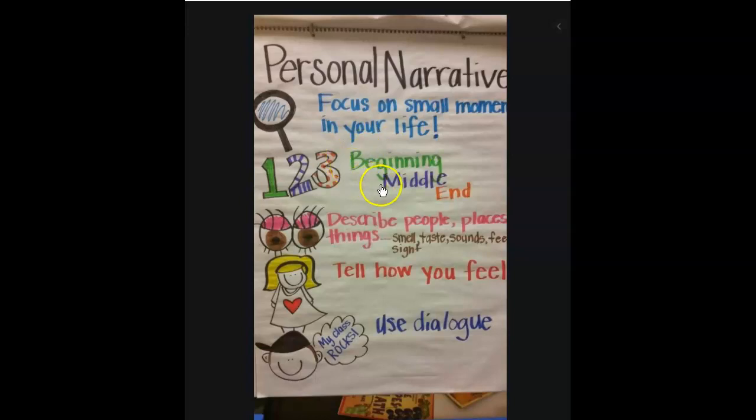All stories have a BME — we talk about that all the time. Sequencing: beginning, middle, end. Those are very important things to include in your narrative writing. And then we're going to describe the people in the story, the places, the setting, and things. How do you describe? You can use your senses — how do things smell, taste, the sounds, how are you feeling? These are all parts of the story elements. Characters in a story, the sequencing in the story, the setting in the story.